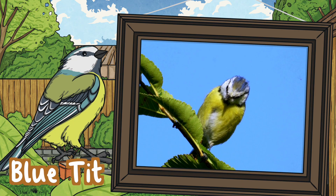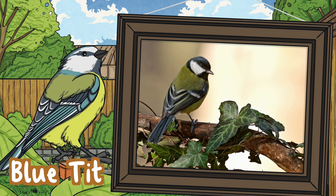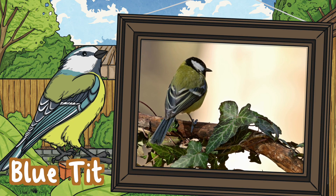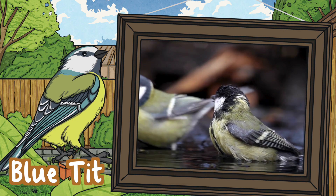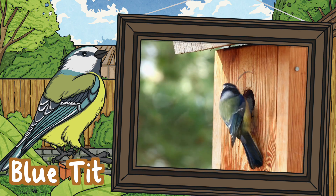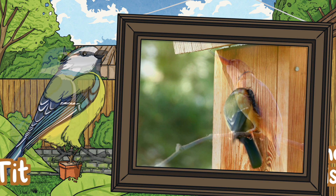Blue tit. The blue tit is known for its bright yellow, green and blue feathers, but they're also one of Britain's smallest and most common birds. They love to eat caterpillars but also eat insects, spiders, fruits and seeds. You can find them in hedges, parks or even your own garden.